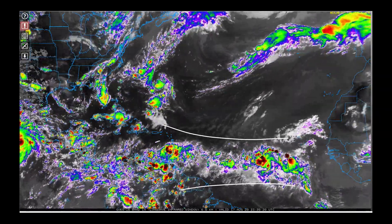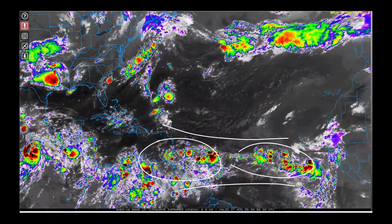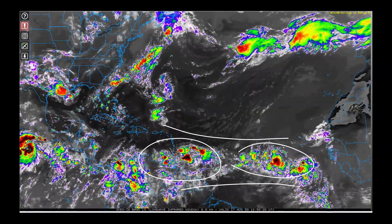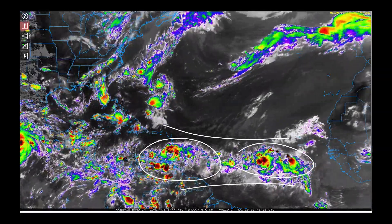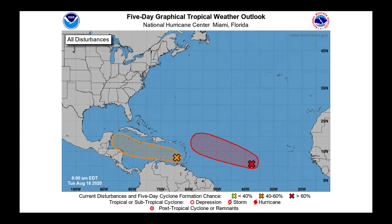We have two broad areas we're watching most carefully. At this point, neither has really had the wave close off into a circulation. I wanted to see the latest discussion from the National Hurricane Center, so once I got the 8 a.m. data in, we started processing this. I tend to agree with what they're saying. Right now, they're giving this particular wave about a 60% chance of developing in the next five days, and the one behind it about a 90% chance of developing.